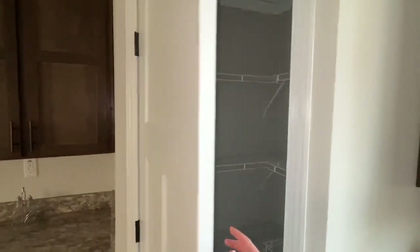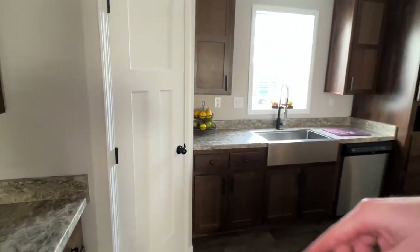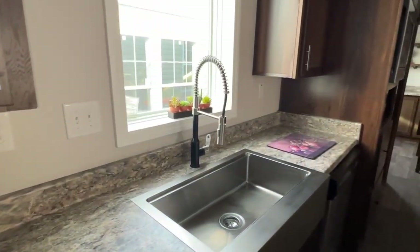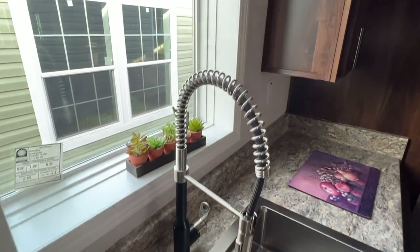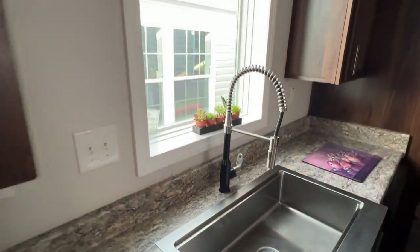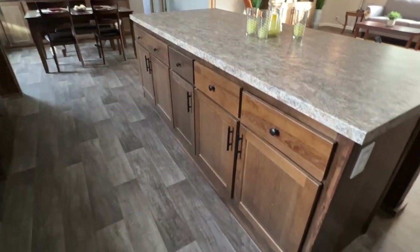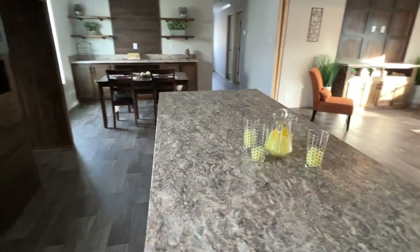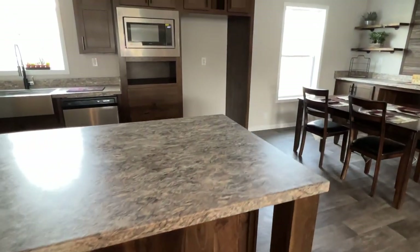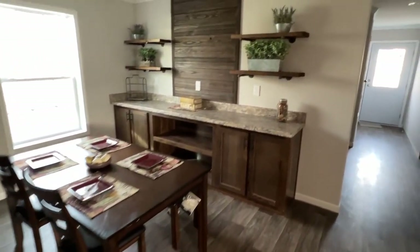I knew when I saw this corner pantry I said 'oh boy, you better stretch, get them legs stretched because it's about to go down' — and there it is, it just went down. Got your sprayer faucet — that final touch. And then here is your dining area.